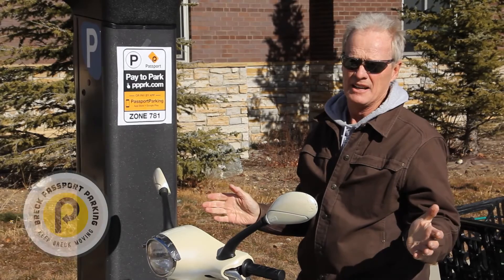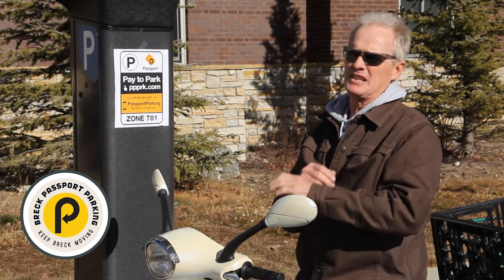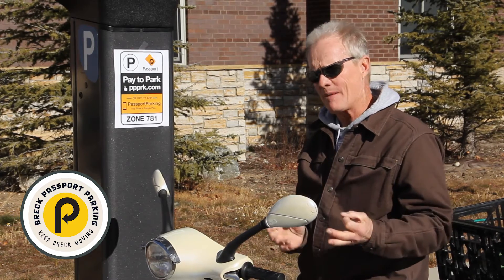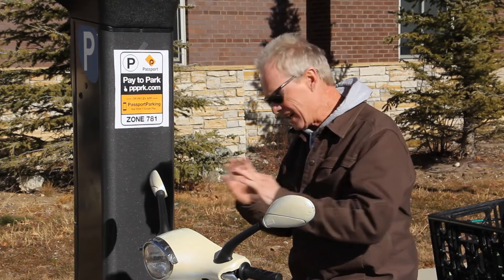By far the easiest way to have paid parking and to make it convenient — and just less brain damage — is to go to the App Store or Google Play and download Passport Parking. I'll tell you how this all works.